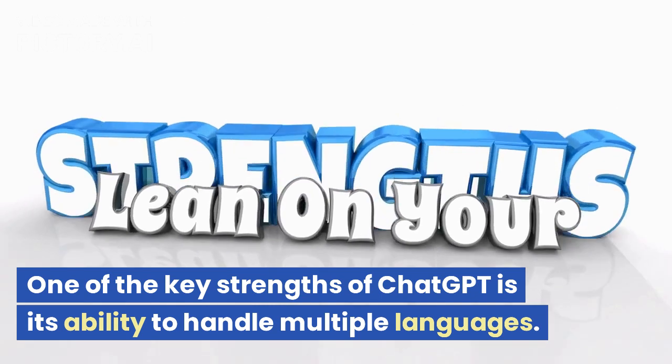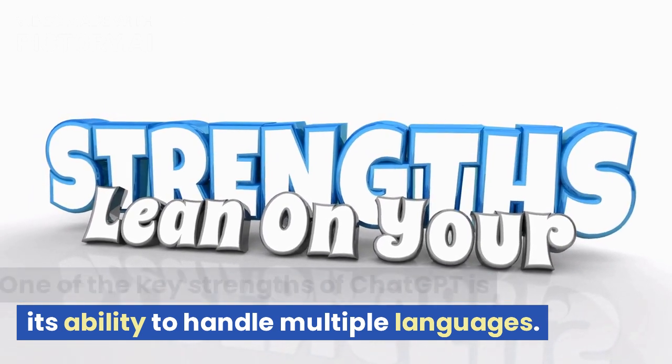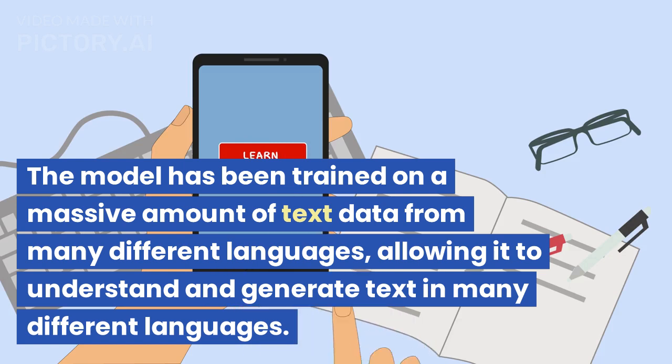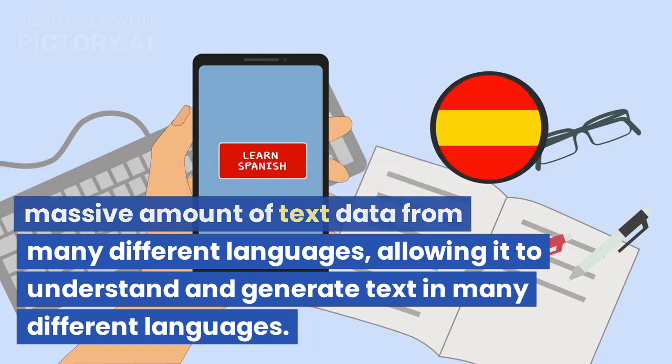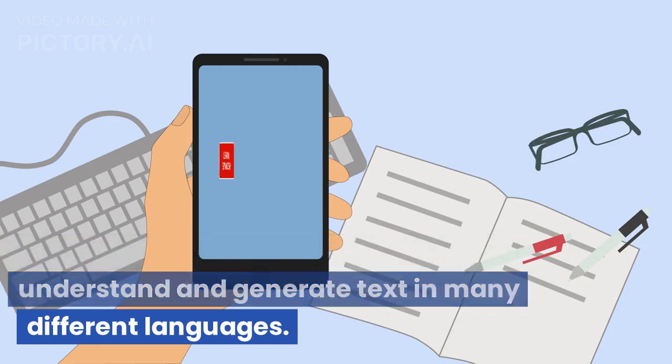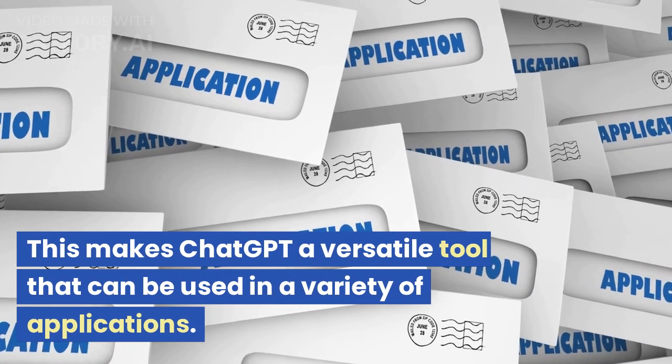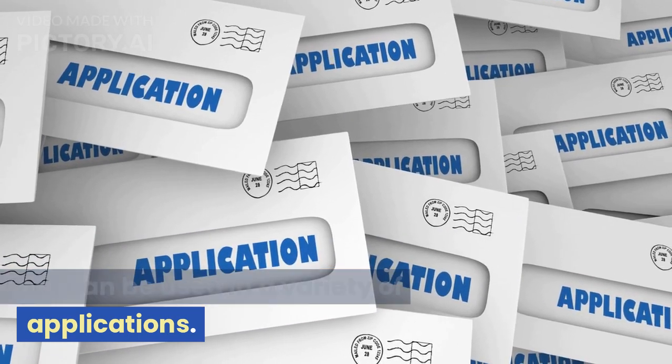One of the key strengths of ChatGPT is its ability to handle multiple languages. The model has been trained on a massive amount of text data from many different languages, allowing it to understand and generate text in many different languages. This makes ChatGPT a versatile tool that can be used in a variety of applications.